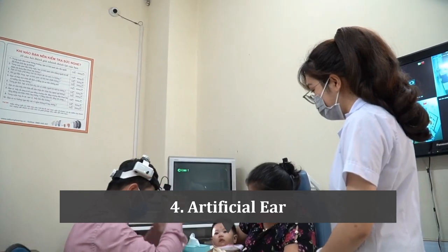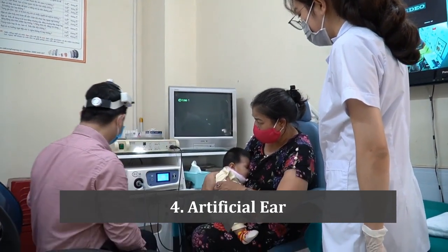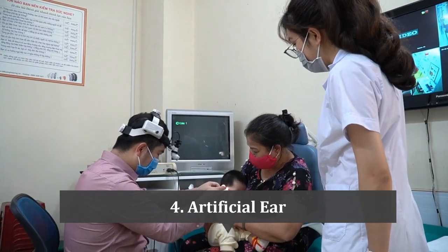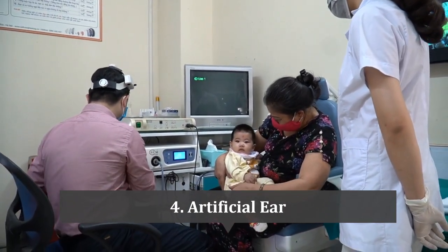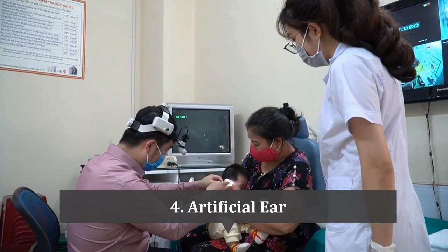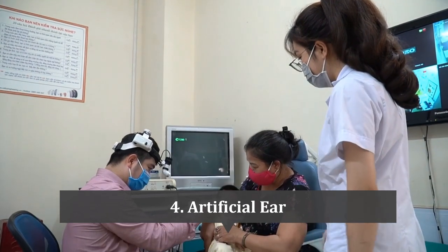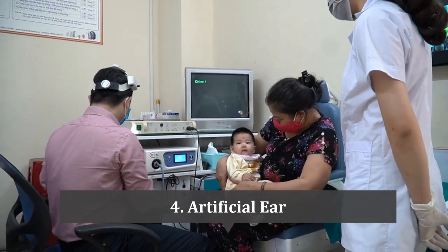At number 4 is the artificial ear. A cochlear implant is a surgically implanted device designed to provide a sense of sound to individuals who are deaf or severely hard of hearing. The device consists of two main components: an external sound processor and an internal implant placed inside the ear. The external sound processor captures sound waves and converts them into digital signals sent to the internal implant, which then stimulates the auditory nerve, sending signals to the brain interpreted as sound. The device is indicated for use in both children and adults with severe to profound hearing loss.